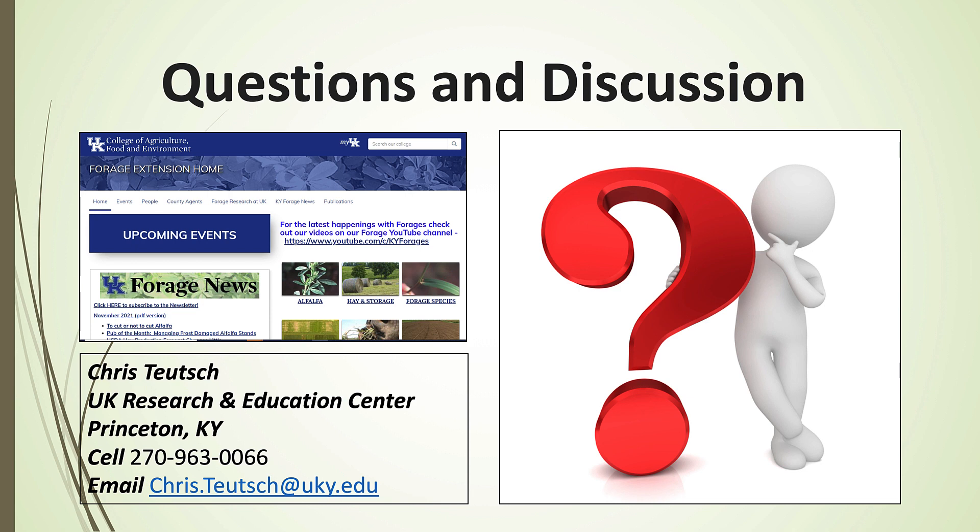Any other questions? Thanks for your attention. I'll turn it over to Kenny.